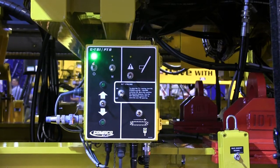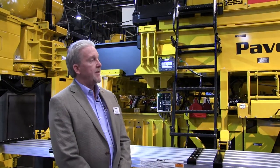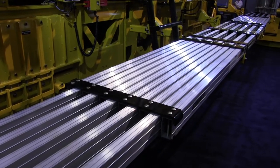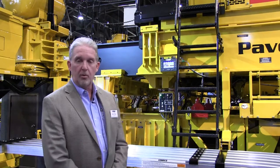Some of the new features on this machine: it has telescopic framework on both sides that is capable of 7 foot of telescope on either side of the frame. Incorporated into that framework is the T-rail that we normally had on our pavers in the past, but it's all incorporated onto the telescoping framework now as well.